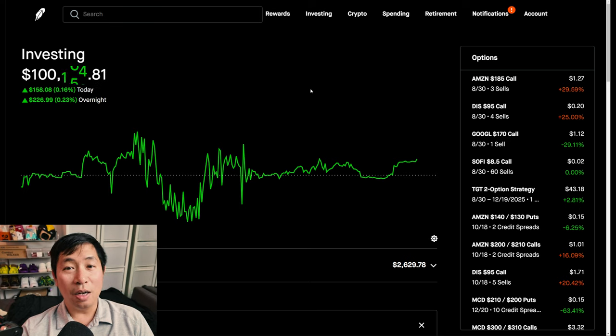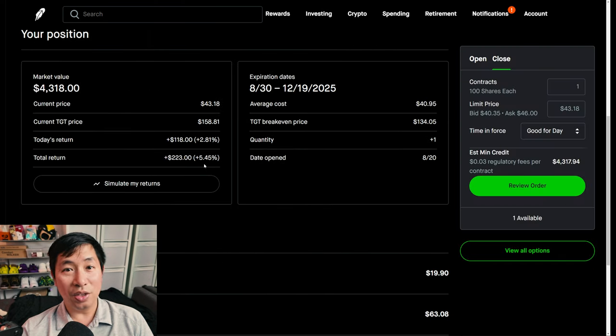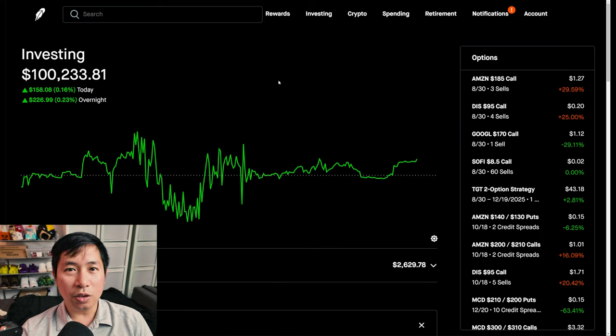Anyways, that's why Target went up so much today and it paid off my diagonal spread — up over 5% in one single day, which is really nice. I don't have that much invested in it, only about $4,000, but I'm happy I was able to gain over $200 in one single day from this diagonal spread. Even though it was profitable, I don't think I'm going to keep this long term — I'm going to close it out probably next week. So I guess that's it for this portfolio update. Please make sure to like and subscribe, and I'll keep making more of these portfolio updates. Thanks for watching, I'll see you guys next time.